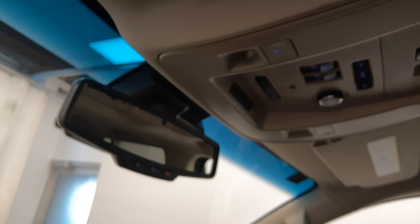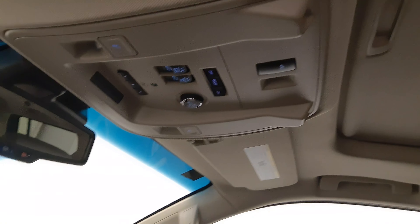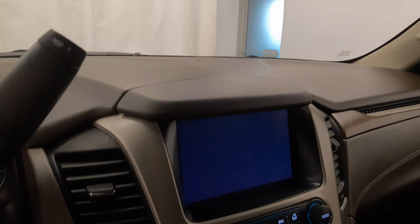OnStar 4G LTE with electrochromatic mirror, garage door opener, sunroof controls, rear hatch controls, infotainment system with CD, AM/FM radio, push-button start, dual zone climate control with AC, heated and cooled seats, wireless charging pad. Our interior color is brown.